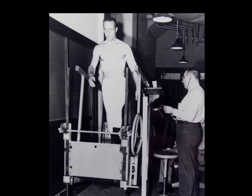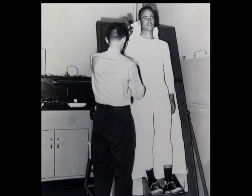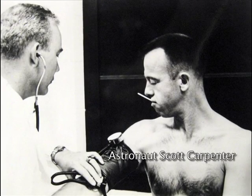We brought all of the Mercury astronauts to the School of Aerospace Medicine, put them on the treadmill, put them on the tilt table, and did all these things to provide a record that they could use as a baseline when these guys were actually in flight.